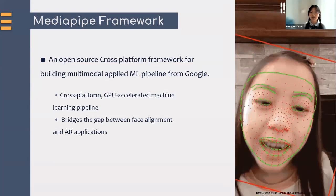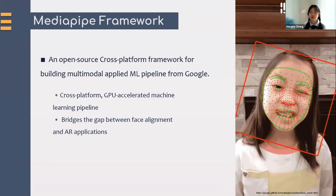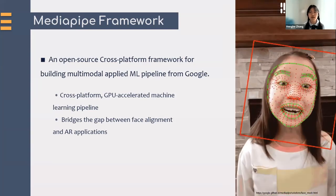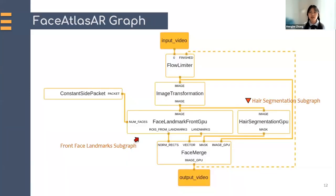This whole process is implemented via MediaPipe, an open-source cross-platform framework from Google to build multimodal machine learning pipelines. It bridges the gap between face alignment and AR applications so that our system can work on the phone without any extra hardware. In MediaPipe, our perception pipeline is structured as a graph with modular components. Each component, called a calculator, solves an individual task like model inference, data transformation, or annotation. The process is divided into two major subgraphs: one for face alignment, called face landmarks from GPU, and the other for hair segmentation, called hair segmentation GPU.